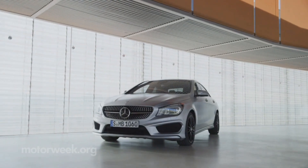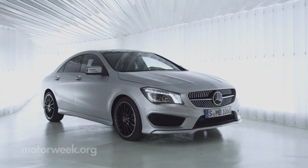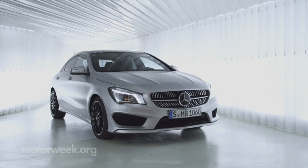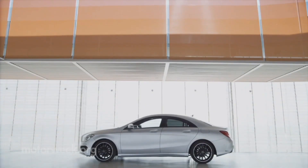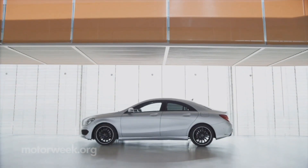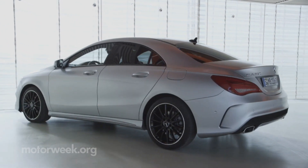The first front-wheel drive car bearing the Mercedes name to be sold in America, the CLA borrows styling — quite obviously and deliberately — from the ultra-sleek CLS. The A-Class-based CLA is a true four-door sedan, though its flowing rearward style and short rear deck clearly say coupe.